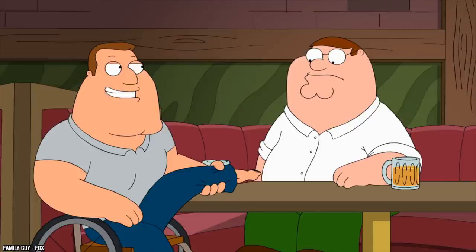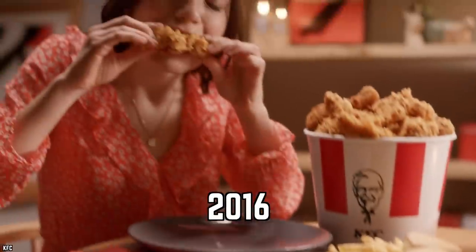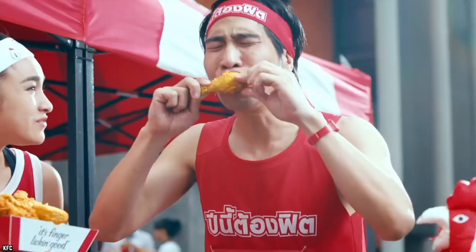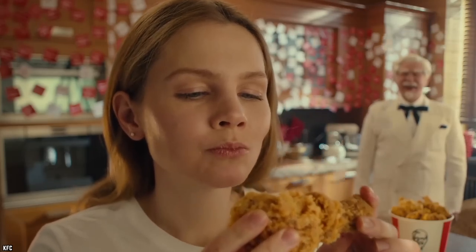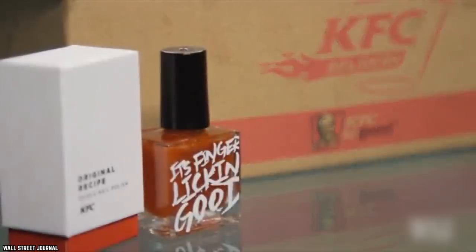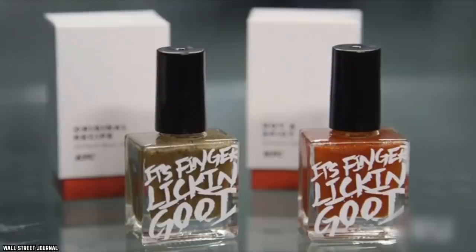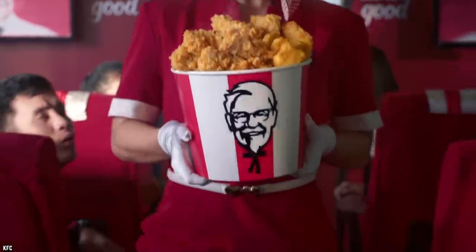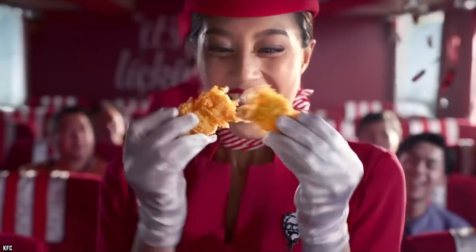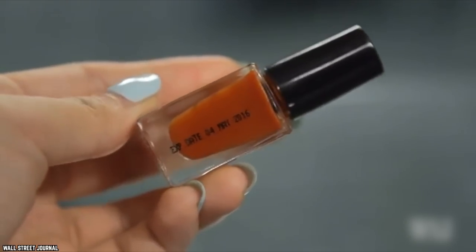Edible nail polish — what the hell is that? In 2016, the poultry-producing fast food chain decided to let fans in Hong Kong experience KFC right at their fingertips, literally. Available in two shades — hot and spicy red and original recipe green — the nail polish promised consumers the chance to nibble their nails and taste KFC's crispy fried chicken all day long.